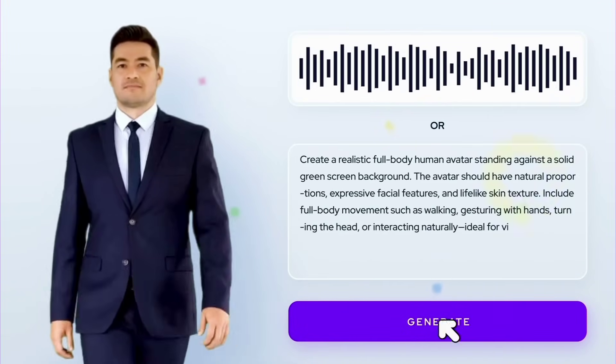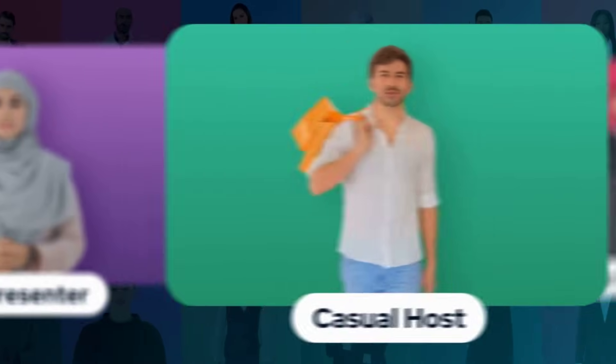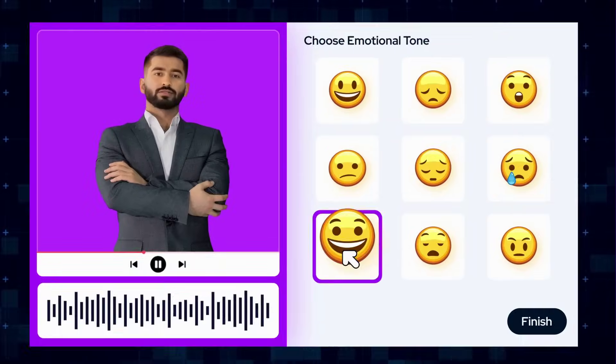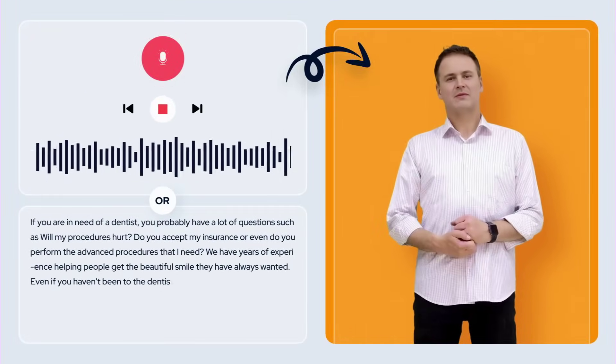It walks, it talks, it connects. No retakes, no re-recordings, no expensive translators. Over 100 languages, full lip-sync, emotional expression, and one-click translation built in.